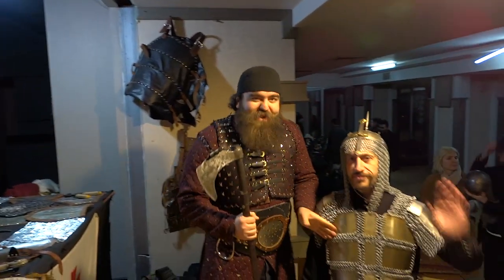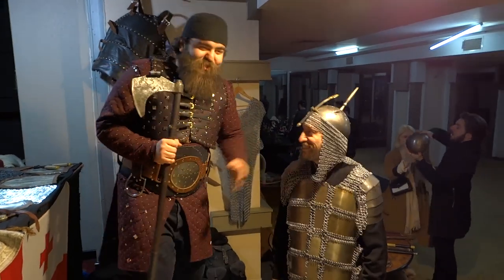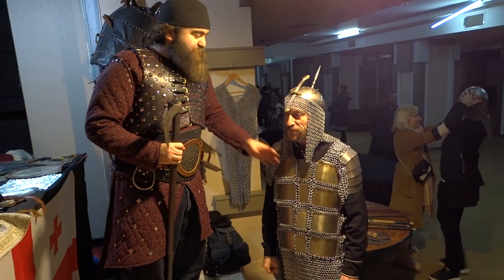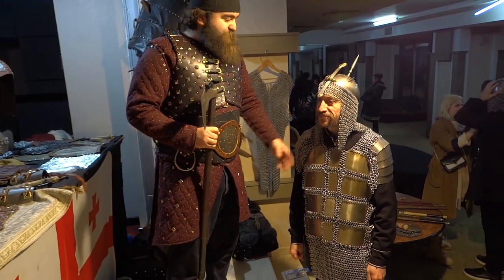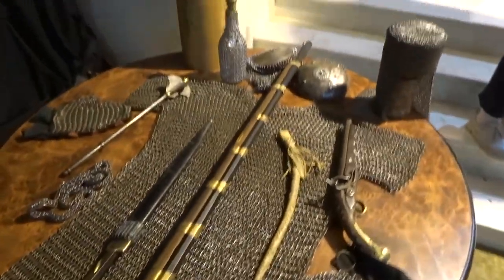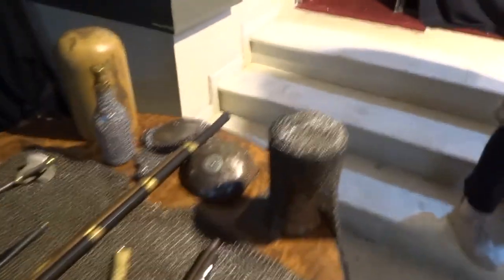Here we can see plate mail worn by Chocha, director of Georgian History, the military museum. He's our curator and organizer who gathers us weirdos and gives us a purpose to showcase our craftsmanship.